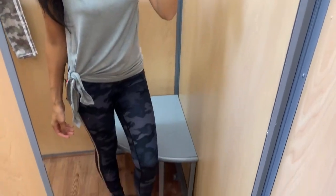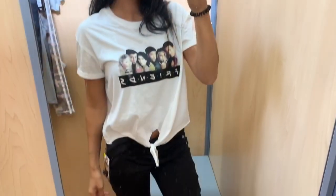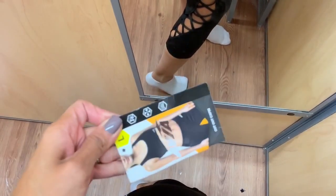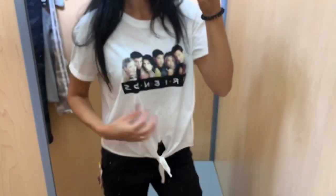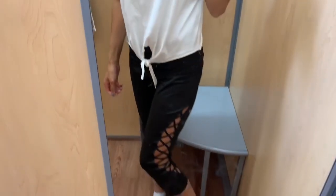Next up, these workout pants are huge on me — they are a large, but the hanger said small. I still wanted to try them on because they were super cute and on clearance with a yellow sticker. The detailing on the side was really cute, but it doesn't look very flattering because they're so big; a small would have worked much better. I just paired them with a graphic shirt — I would totally work out in that shirt or even wear it on a daily basis.